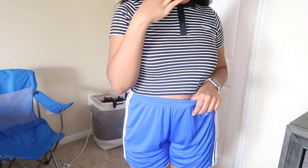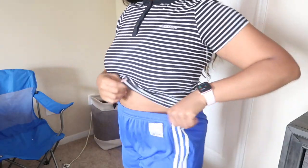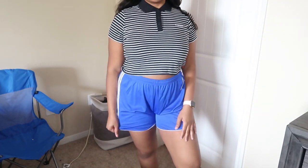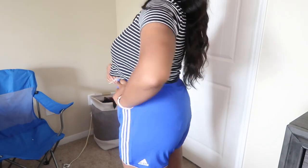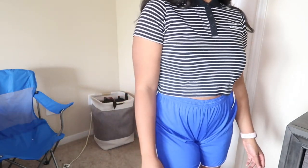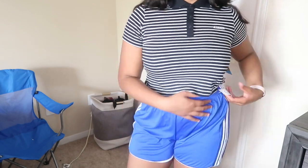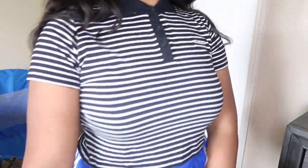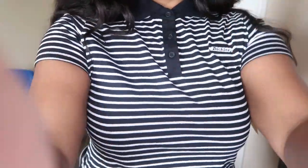I also got these Adidas shorts. They're kind of big on me. I should have gotten them in a large but I only found them in an extra large. I really wanted them so I didn't care about the size. They were only $9.99 — the original price at Adidas is $25.